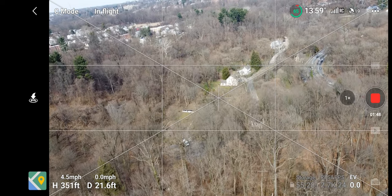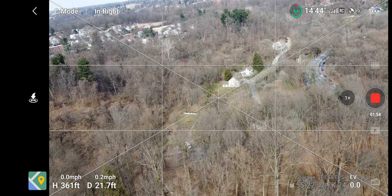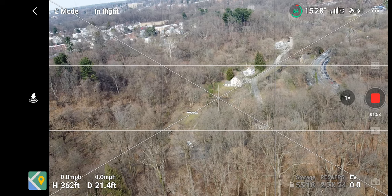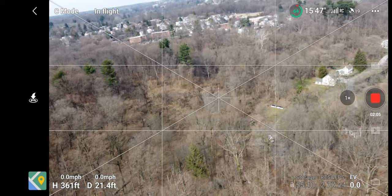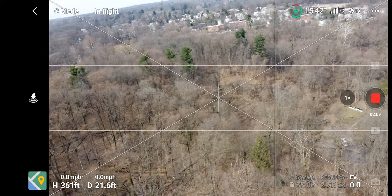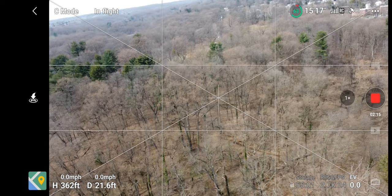I don't know if we can get to the top — we're going to hit the limit. But that's about it. Let's go around and look back the other way. Alright, we're getting some skyline. What else are we getting?